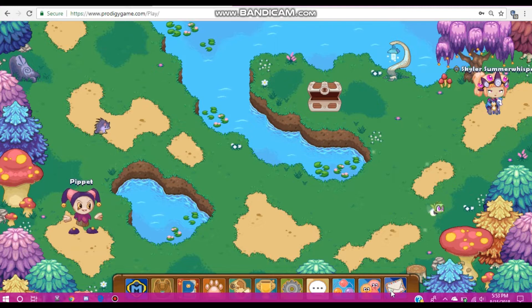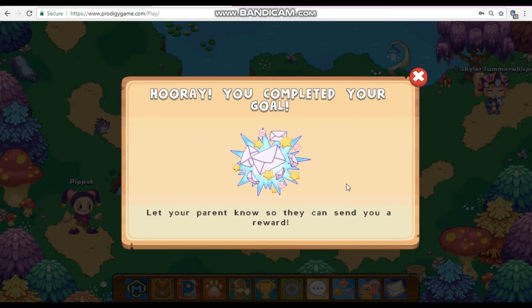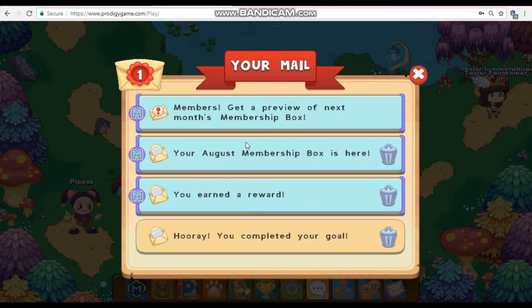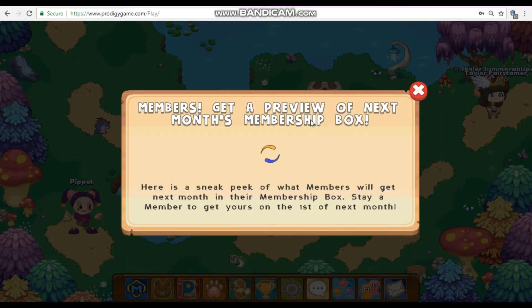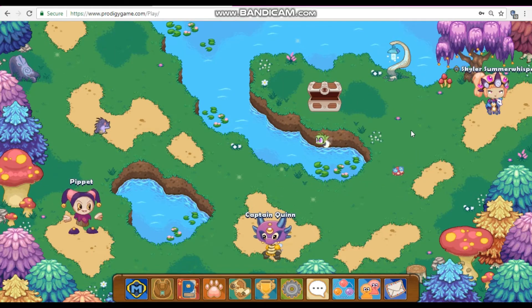Let me just show you — I think it is in my mailbox here. You complete your goal: your parent sets a goal about how many questions you get, not in a row, just over time. And then they can give you a reward. With that you can get membership — not for free obviously — and you can get membership boxes. So that was number 5.